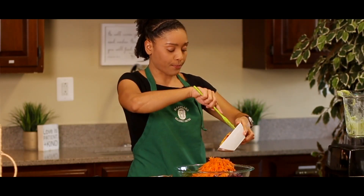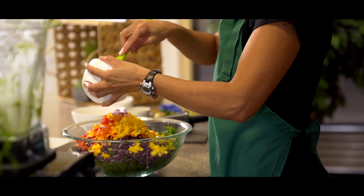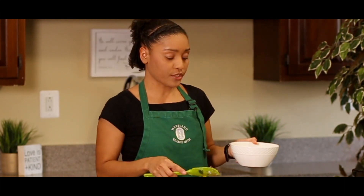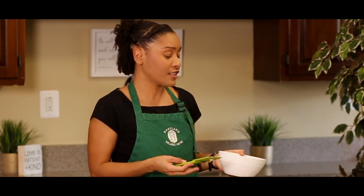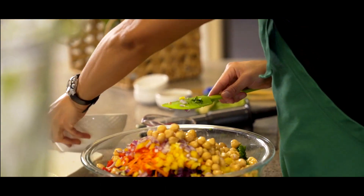Here we go with our bell peppers and our onions — this is about half an onion. You can use any kind of onion — red onion, yellow onion. And we're going to add garbanzo beans just to give it a little bit of protein. So this is like a meal all on its own — you don't need anything else. You can even cook some quinoa or a little bit of rice and just add it in there and you have your hearty kale salad right there.